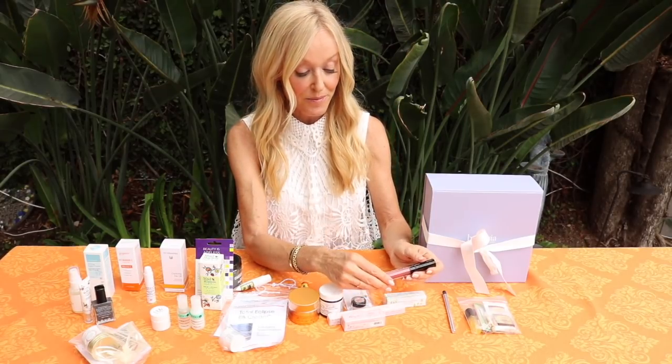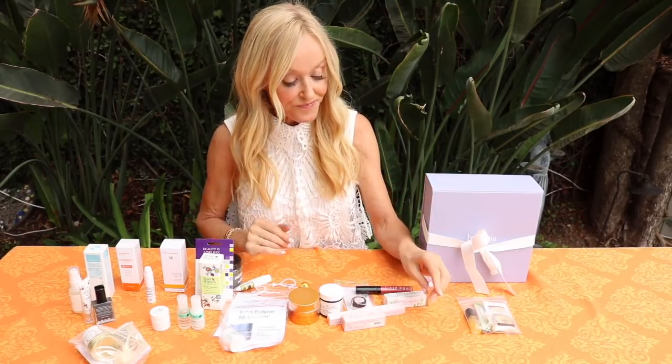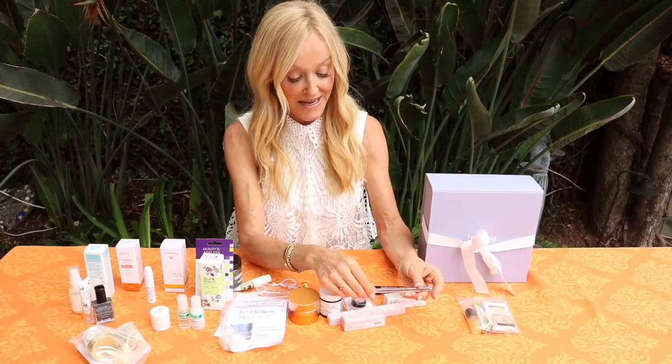Lip Pop by Alibi - an Austin, Texas-based brand that I absolutely love. I love almost every single makeup product that Alibi has. For this gift bag, everybody got the Lip Pop, and it had everybody's lips popping - amazing.